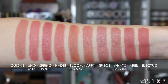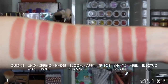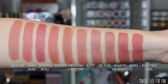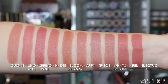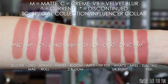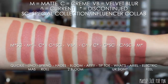First we're looking at some of the lighter nudey peachy shades. We have Quickie, Uno Moss, Spring Roll, Hades, Bloom to Bloom, Happy, Tiptoe, What's Your Sign, Ariel, and Electric Feel. I'll leave these swatches up on the screen for about a minute each — for the first half I'll put just the shade names, and for the second half I'll add all the codes so you can learn more about them.